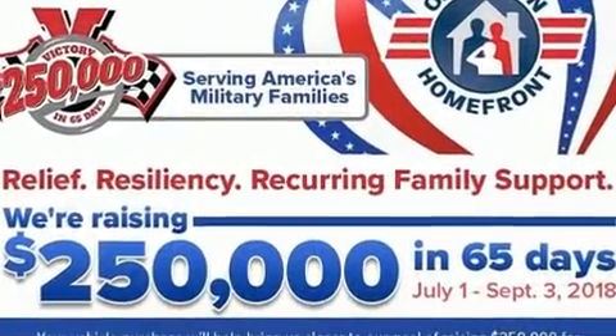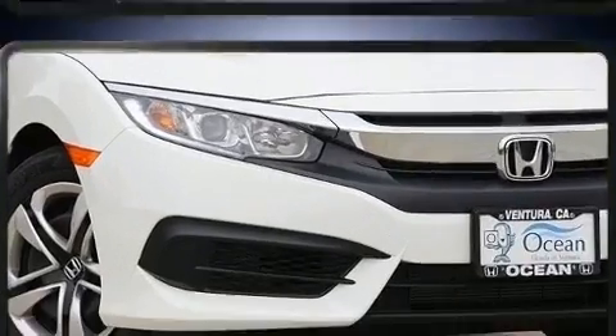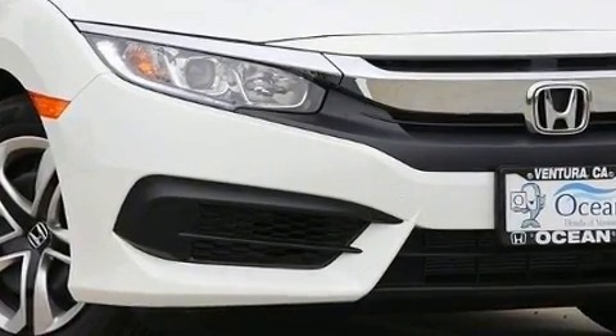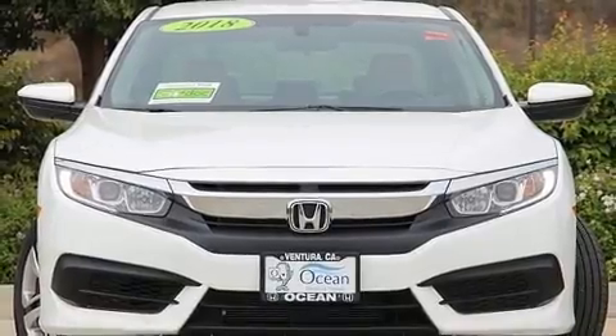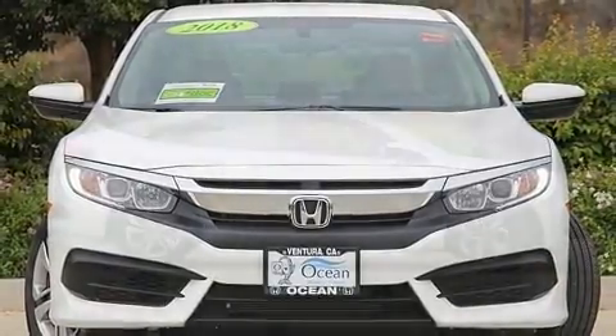It features a continuously variable transmission, front-wheel drive, and a two-liter four-cylinder engine. The following features are included.